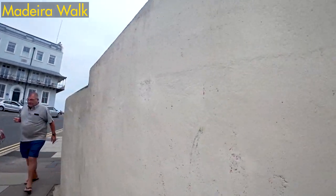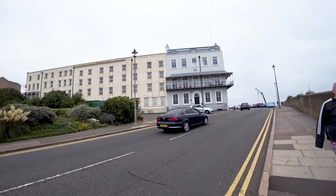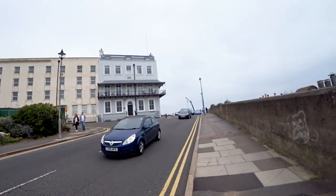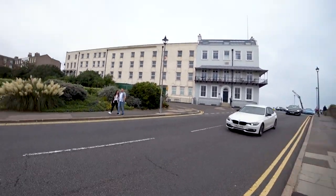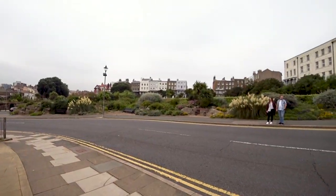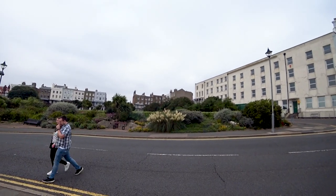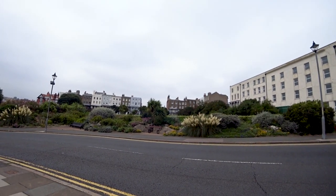Up at the top here we have Albion House, which used to be the home of Ramsgate Town Council and is now quite a posh hotel. Queen Victoria also stayed there when she was Princess Victoria. It's very windy here. Over there is Madeira Walk and Madeira Garden, and that's Albion Gardens behind it, which is where they have the war memorial.